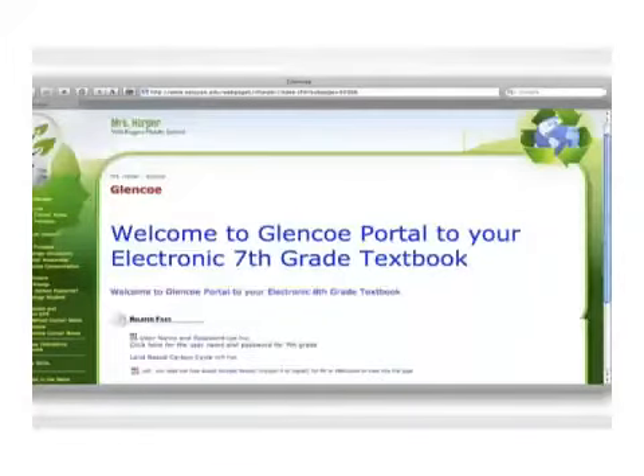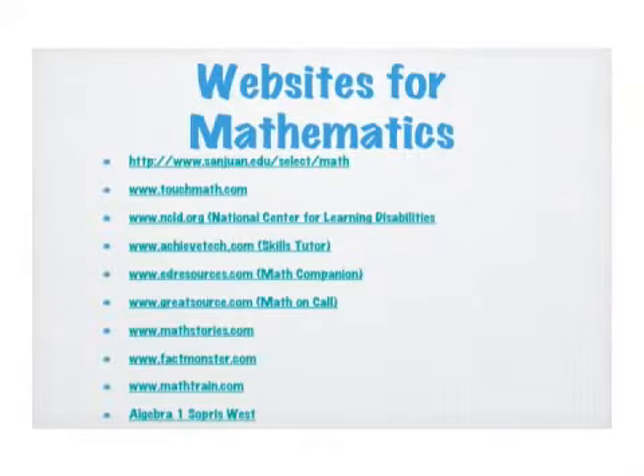A lot of textbooks are going electronic, so you can ask for that. The district website sanjuan.edu has a math section we're constantly updating with websites that are particularly helpful for kids — and all of this is in your handout. This slide will be on the website later so you can access all the resources.